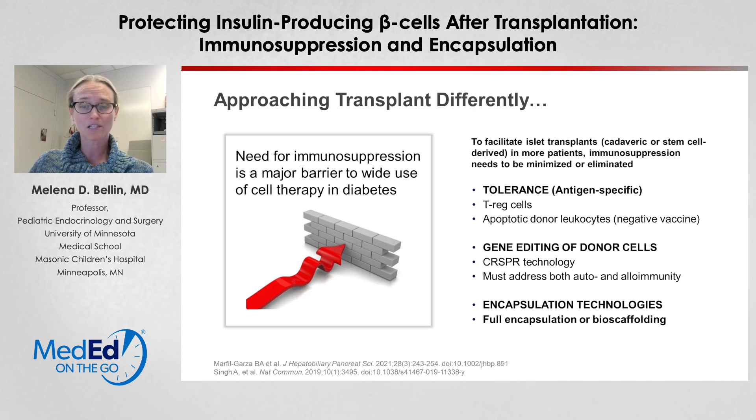While that's not available in the clinic right now, there are many strategies being developed. These include work on tolerance, where you'd actually retrain the immune system to recognize the islets as part of self — this might include using T regulatory cells or a negative vaccine approach. Gene editing of donor cells is also an option, particularly with stem cell-derived islets now being translated into the type 1 diabetes setting, where cells might be edited to make them less responsive to the immune system.